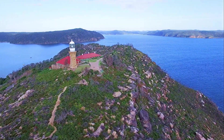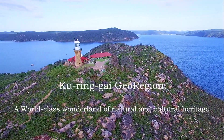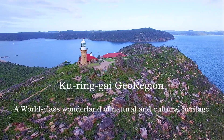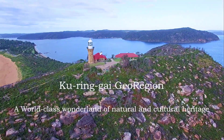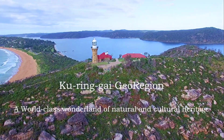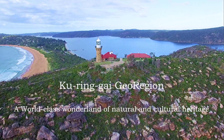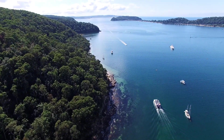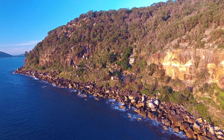Welcome to the Kiringai GeoRegion. A georegion is a coherent landscape where numerous sites of geological significance are managed for conservation, education and sustainable development. Recognition may be a first step to nomination of an aspiring UNESCO Global Geopark, of which there are now more than 169 around the globe, with that number increasing by about 10 every year.